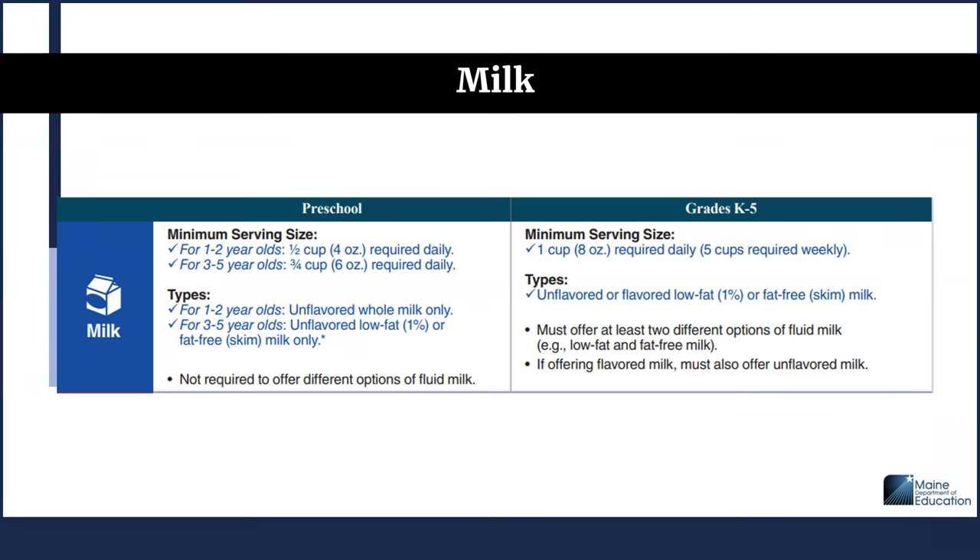There is a note that for the age grouping of 3 through 5, unflavored whole milk and unflavored reduced fat milk (2%) may be served to children between the ages of 24 and 25 months to help with the transition from whole milk to fat-free skim or low-fat milk. In comparison, for grades K through 5 at breakfast, 1 cup or 8 ounces of milk is required daily — 5 cups over the week. Types that can be provided are unflavored or flavored low-fat 1% or fat-free skim milk, and you must offer at least 2 different options of fluid milk. If offering flavored milk, you must also offer unflavored milk.